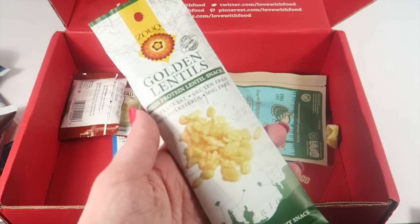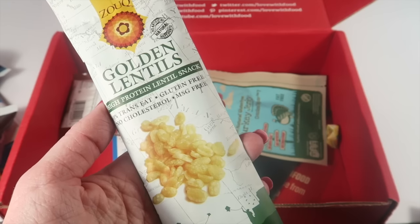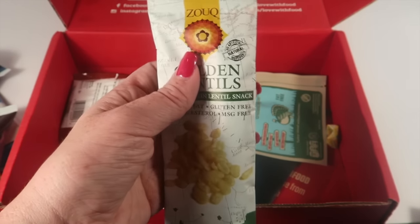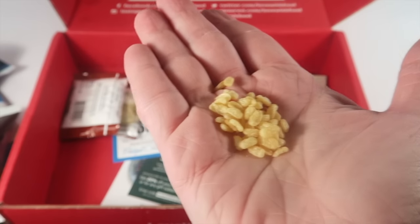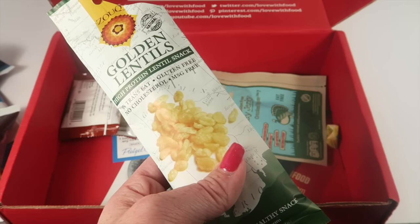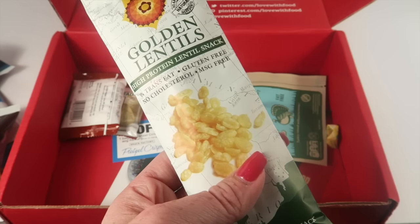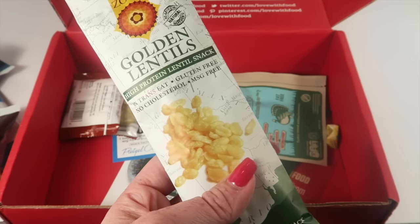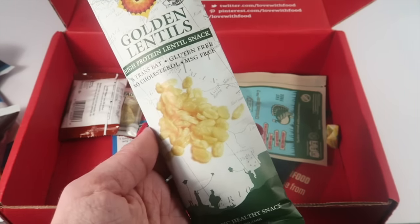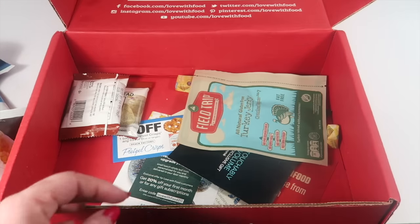Then we have Zook golden lentils — a high protein lentil snack with no trans fat, gluten-free, no cholesterol, and MSG-free. Opening them up, they almost look like Rice Krispies. These are really good — almost like little tiny potato chips, but they're split mung bean lentils with salt, citric acid, and palm oil. That's all there is. I love them — I need more of those.